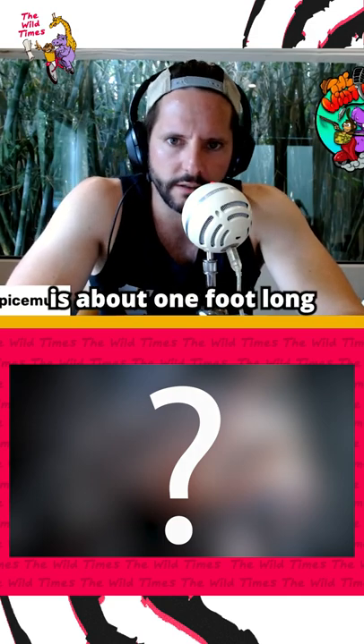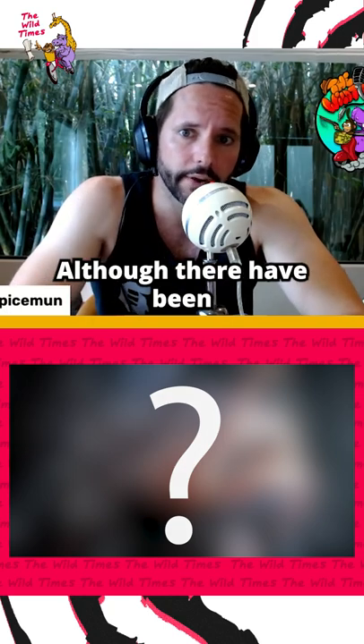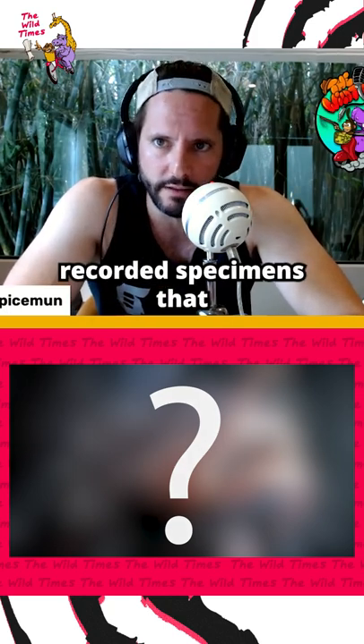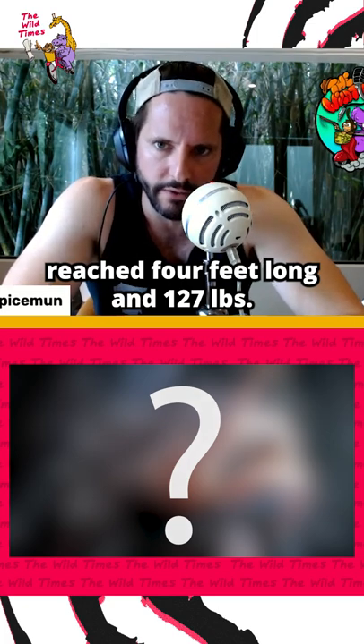A typical full-grown one of these is about one foot long and weighs just a few pounds, although there have been recorded specimens that reached four feet long and 127 pounds.